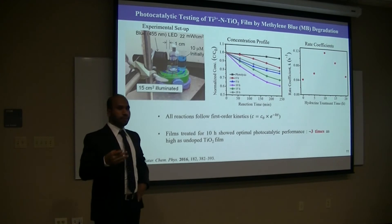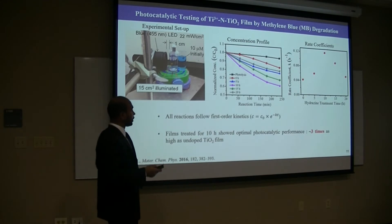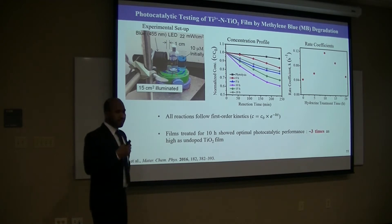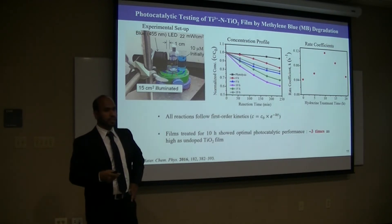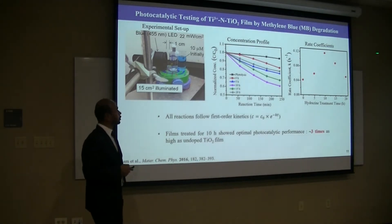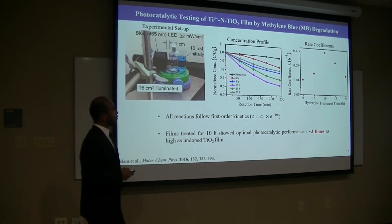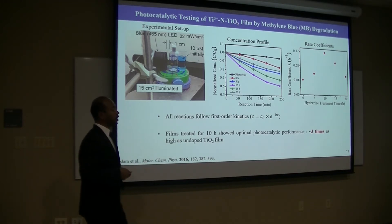The photocatalytic activities were tested by methylene blue degradation under blue LED, which is visible light. This is the concentration profile — it shows that all the doped films have higher degradation compared to undoped titanium. The kinetics of the degradation were studied by first-order reaction kinetics. This is the rate coefficient versus hydrazine treatment time — it shows that the reaction rate increases with increasing hydrazine treatment time up to 10 hours. This is the maximum, and it shows three times higher compared to undoped titanium.